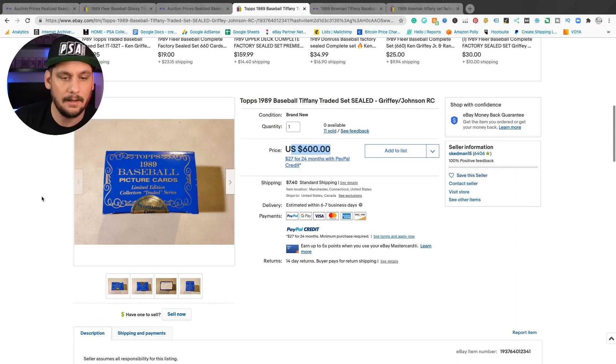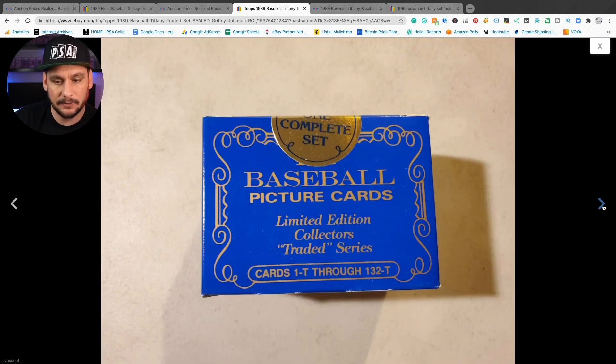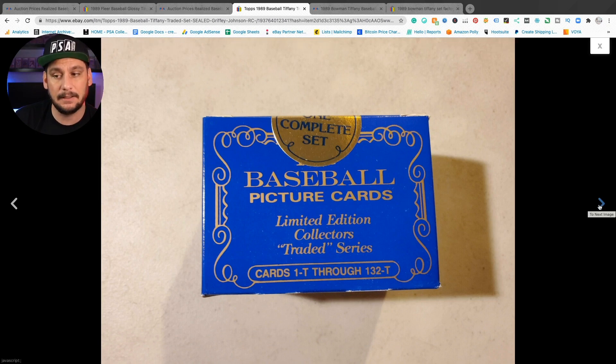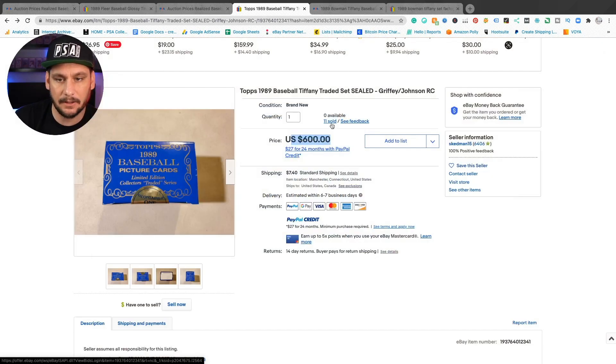1989 Topps Traded Tiffany — any Topps Tiffany stuff, I think, is a pretty good long-term investment. Be careful with these sets as well. Lots of scammers out there, lots of shady stuff. You're going to want to open it and know what you're doing before you dish out money. This one looks authentic to me — the seal looks authentic. Make sure there's no double seals. If there's shrink wrap on it, that's a big no-no — these did not come shrink wrapped. This one looks authentic, and I think that's why the seller had no problem selling all of them.